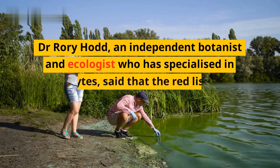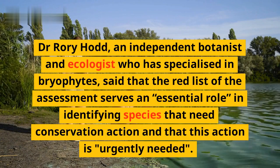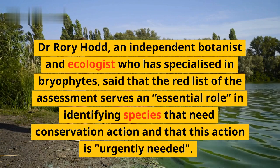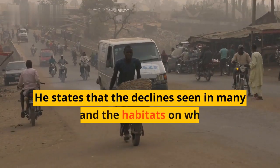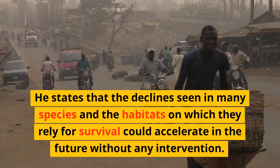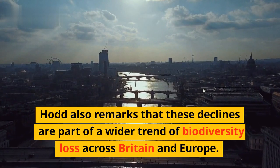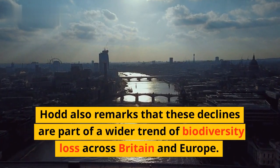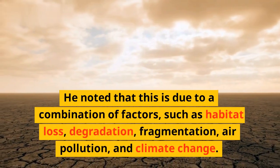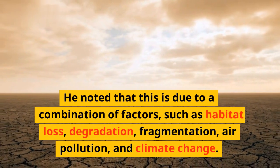Dr. Rory Hod, an independent botanist and ecologist who is specialized in bryophytes, said that the red list of the assessment serves an essential role in identifying species that need conservation action, and that this action is urgently needed. He states that the declines seen in many species and the habitats on which they rely for survival could accelerate in the future without any intervention. Hod also remarks that these declines are part of a wider trend of biodiversity loss across Britain and Europe, due to a combination of factors such as habitat loss, degradation, fragmentation, air pollution, and climate change.